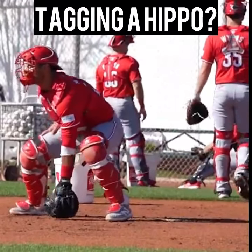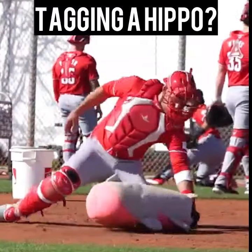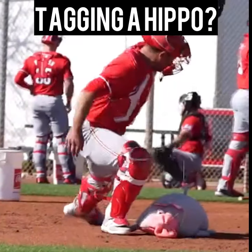Now as a former catcher, I give 10 out of 10 on this tag right here. This is where you try to slap the face on the base runner.